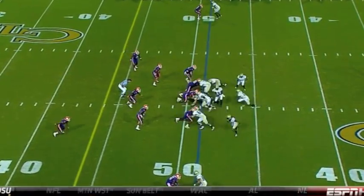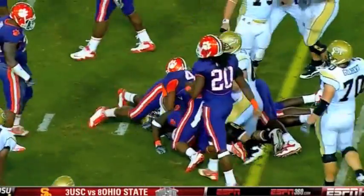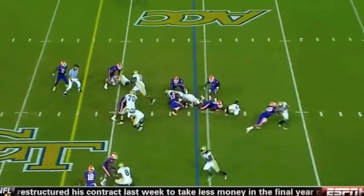Velocity. How about the revolutions on that ball now? How about the power running of Dwyer? Dwyer lined up behind Nesbitt, and he's got it.